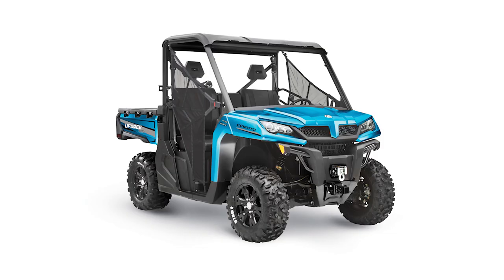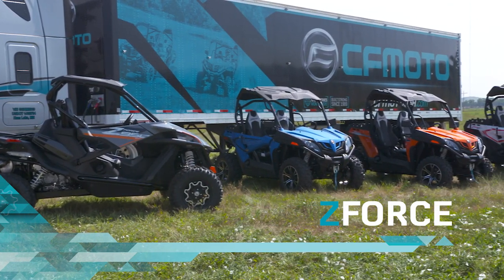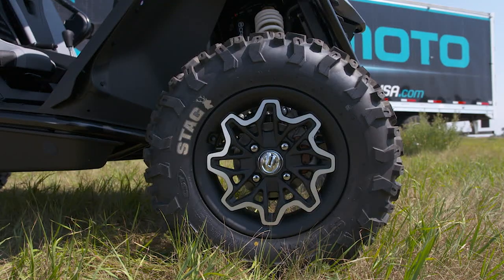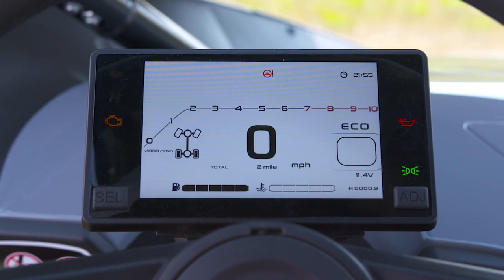The U-Force 1000 is available in Royal Blue, Titanium Gray, and True Timber Camo. The amazing new Z-Force lineup of performance side-by-sides comes with these great extras as standard features: electronic power steering, winch, aluminum rims, automotive paint, tilt steering with steering wheel lock, and digital gauge.